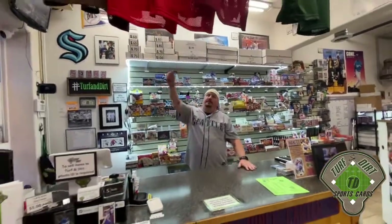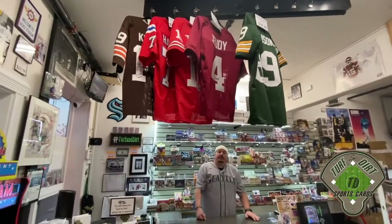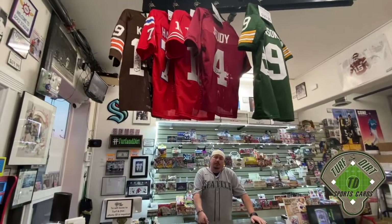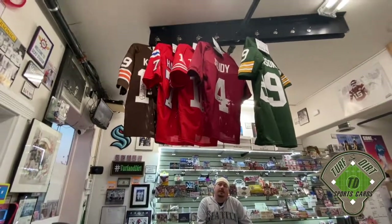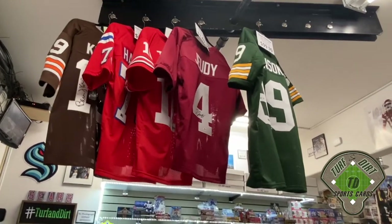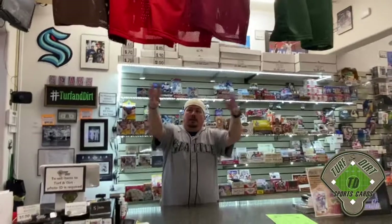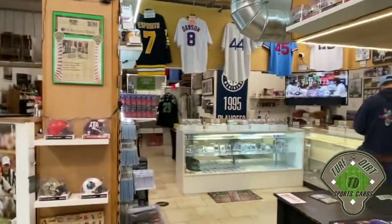We carry everything from 100 count up to 930 single-row boxes. We have a two-piece graded storage box, two-row, three-row, shoe box, 3200 count, and a 5000 count that we affectionately call the monster box. Up above we've transitioned to jerseys. This place was a postal store when we moved into it - there was a heavy iron fence or gate they would lock to separate the register area. When they removed the fence they left the steel frame, and we use magnet hooks to hang the jerseys from it. In a nutshell, that is a walkthrough of Turf and Dirt Sports Cards.